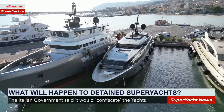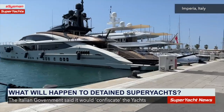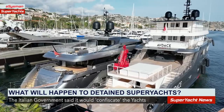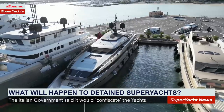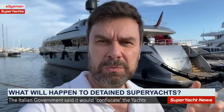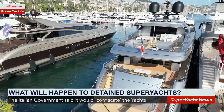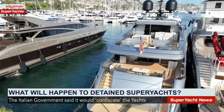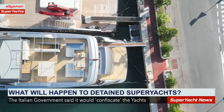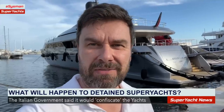Going back to March, the first two vessels arrested by the Italians were Lady M in Imperia and Lena in San Remo. Motor yacht Lena is a 38-meter San Lorenzo owned by Russian Gennady Timchenko, who has close ties to Putin. Just before the arrest, the vessel was in Marmaris, Turkey — arriving 7th March — before coming to San Remo and being seized.